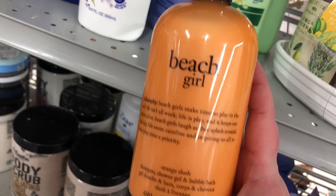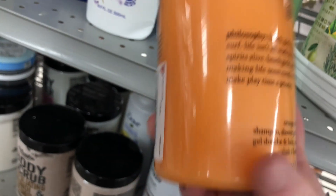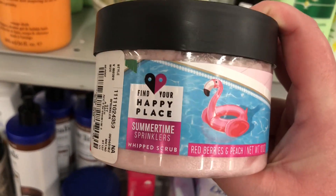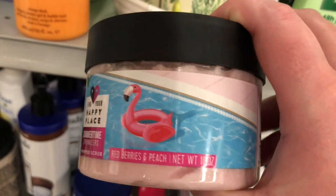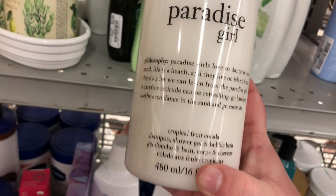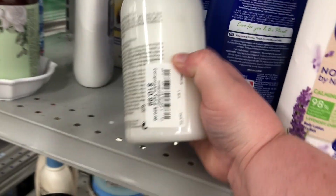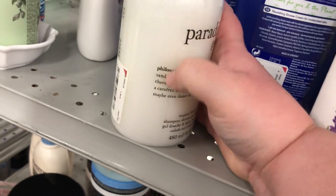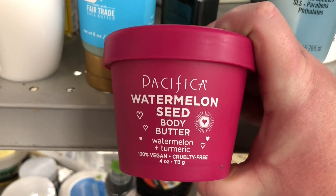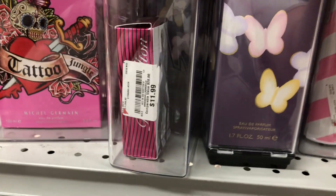They have a Philosophy shower gel and bubble bath I've never seen before — it's in Beach Girl, an orange slush scent, for $10.99. There's also Find Your Happy Place in Summertime Sprinkles — red berries and peach, available at Walmart — for $3.99. Philosophy's Paradise Girl, a tropical fruit colada, is also $10.99. And there's Pacifica Watermelon Watermelon Seed Body Butter with turmeric for $3.99.